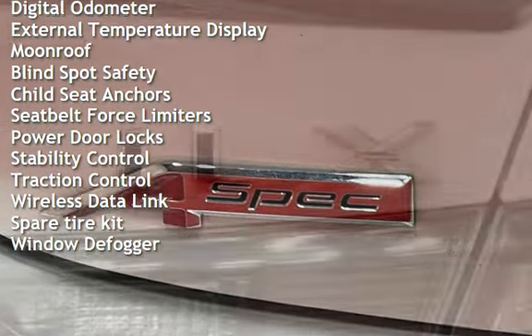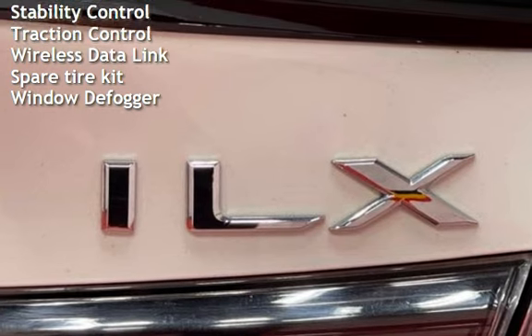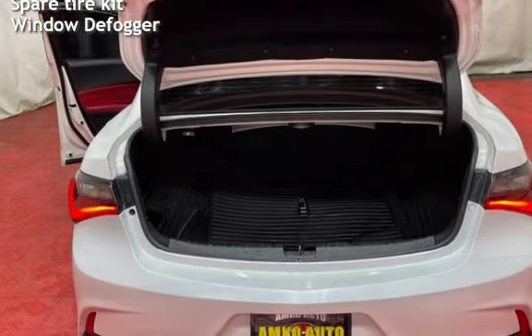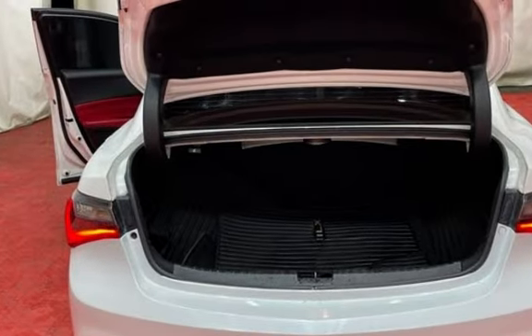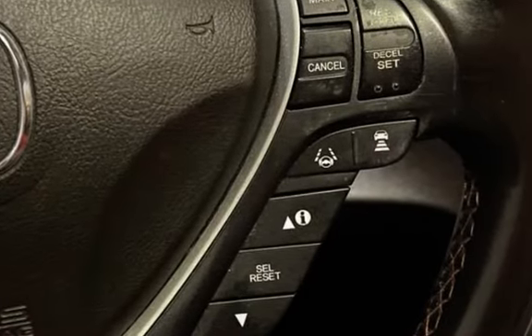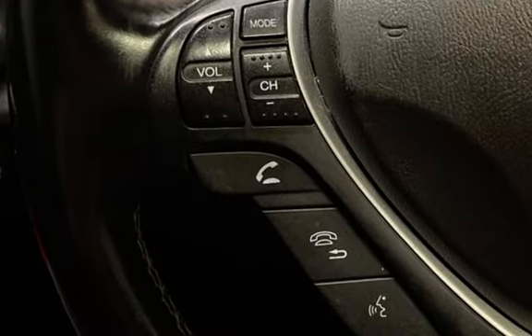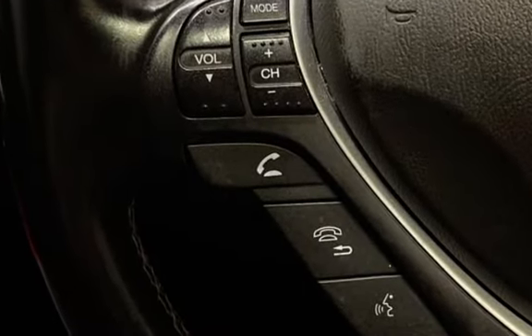Power windows, universal remote, smartphone integration, digital odometer, external temperature display, moonroof, blind spot safety, child seat anchors, seat belt force limiters, power door locks, stability control, traction control, wireless data link, spare tire kit, and rear window defogger.